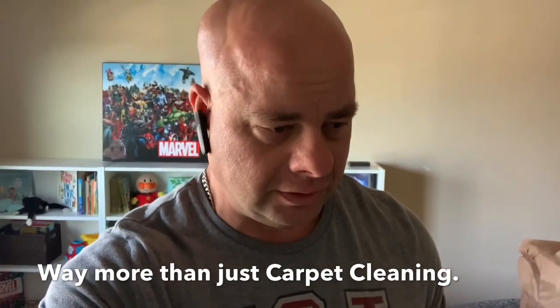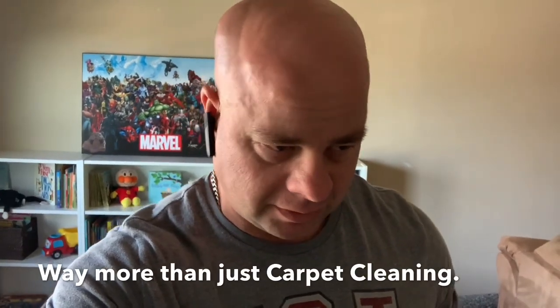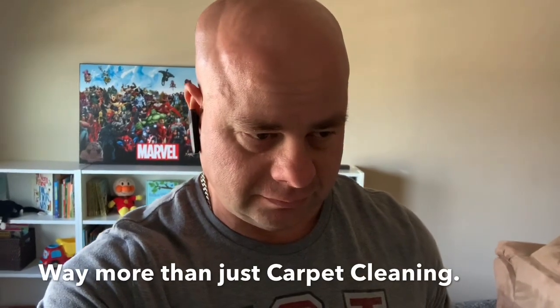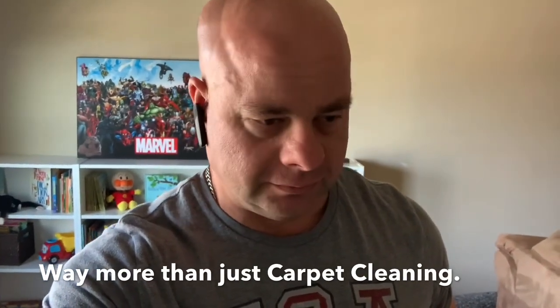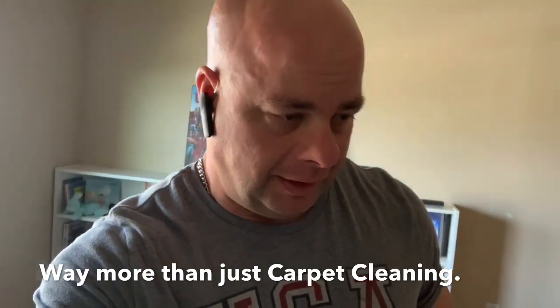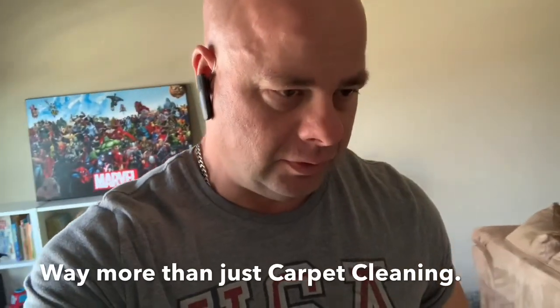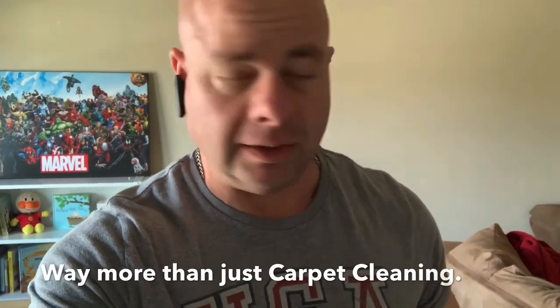I generally take on stuff like this because other guys don't. You can't call anybody that does carpet and get this. This is something I basically specialize in — difficult things to explain, difficult things to do, and not many people do this. So let me show you where I'm starting, where the carpet's coming from, and try to get everybody lined out on what's getting ready to happen here.